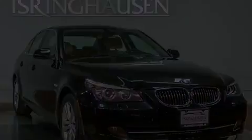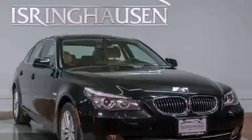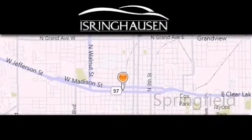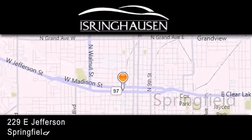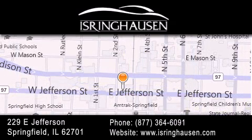Call now to find out how you can own this breathtaking automobile. Thank you for considering Isringhausen Imports for your next new or pre-owned luxury vehicle. If you have any questions, please visit our website, give us a call, or stop by our dealership. We are conveniently located in downtown Springfield at 229 East Jefferson. We look forward to serving you.